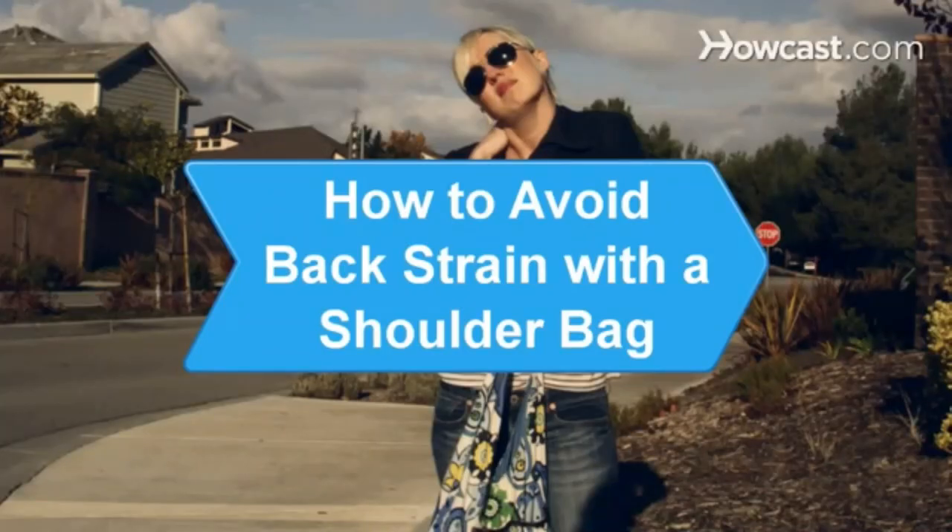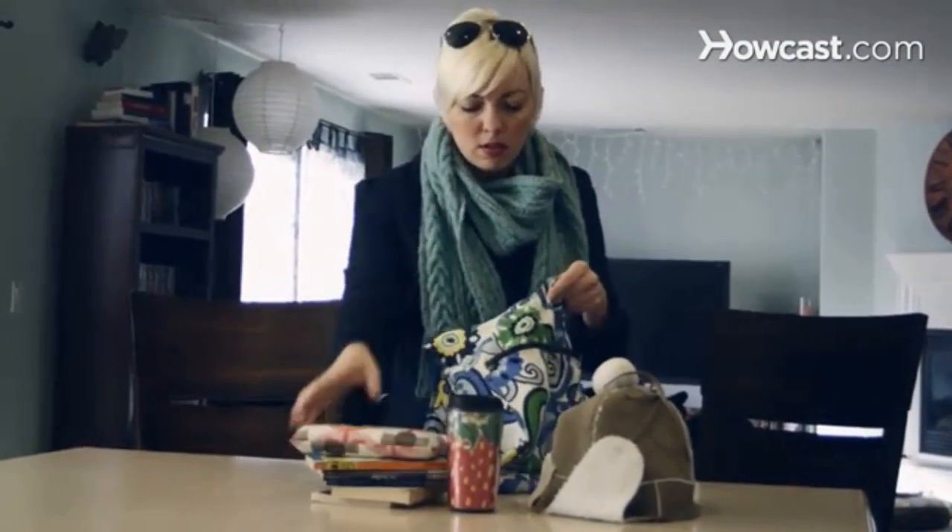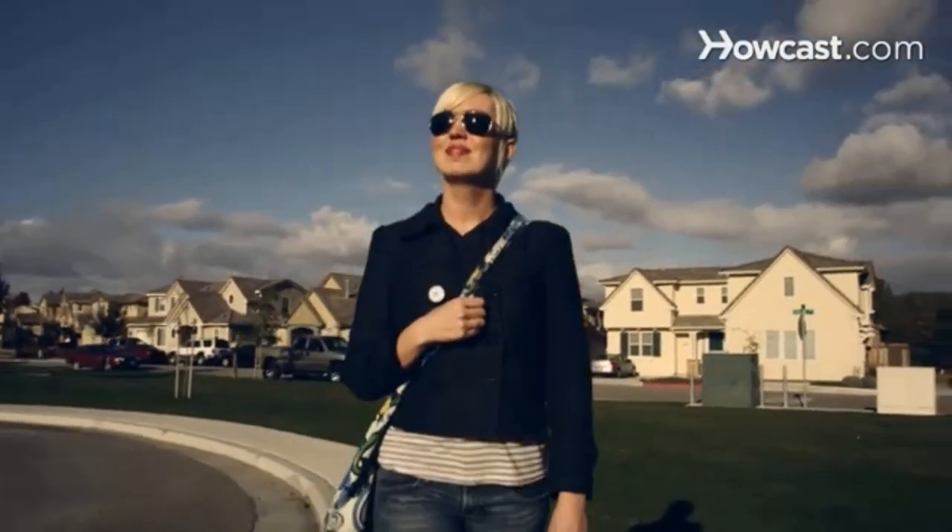How to Avoid Back Strain with a Shoulder Bag. A bag can do more than carry everything you own — it can also cause a lot of pain. Make sure you take care of your muscles by making your bag more back-friendly.